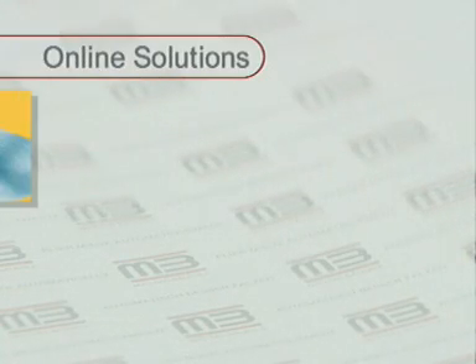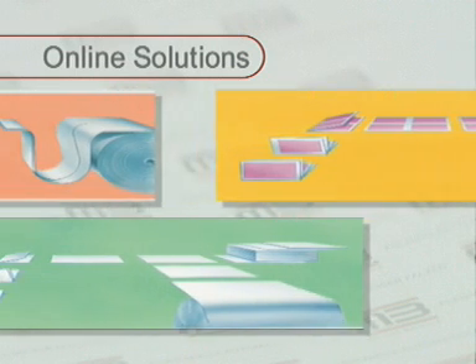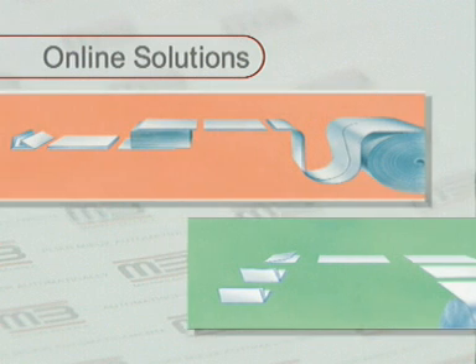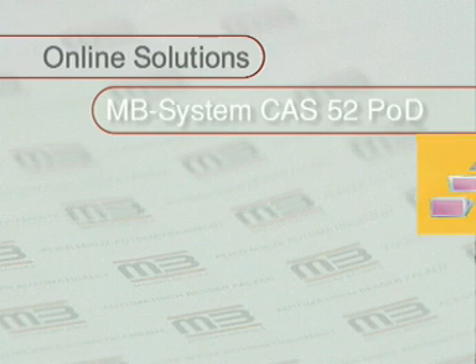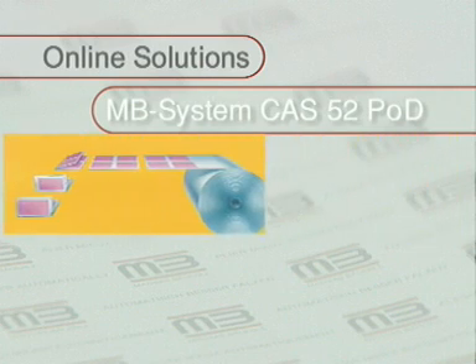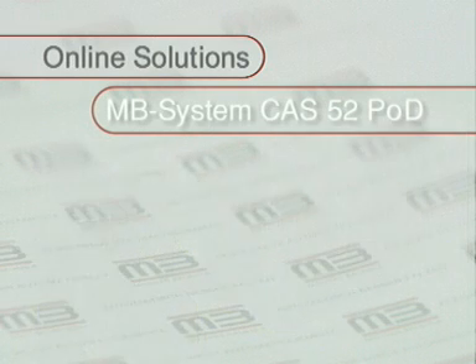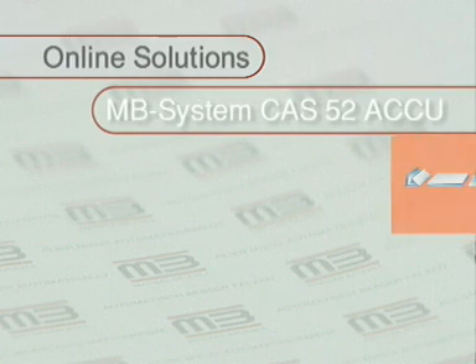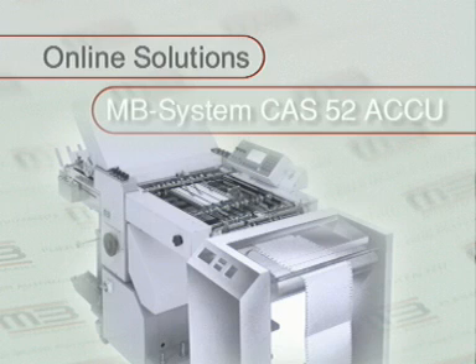MB Boyerle also offers fold modules for online solutions. These are above all used for digital printing and letter shop applications. MB System CAS 52 POD has been especially designed for connection to digital printing systems. MB System CAS 52 ACU is used wherever a clearly defined or variable number of single sheets is to be collated and then folded together.